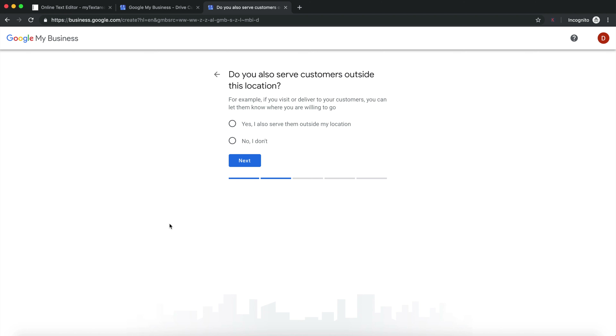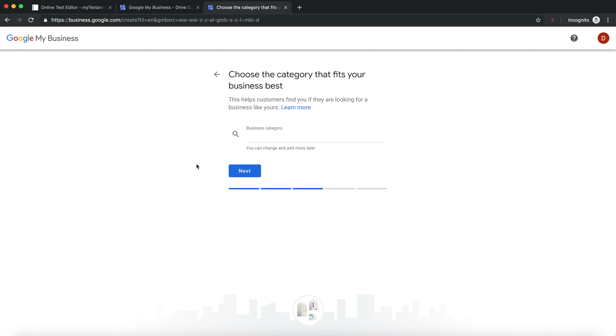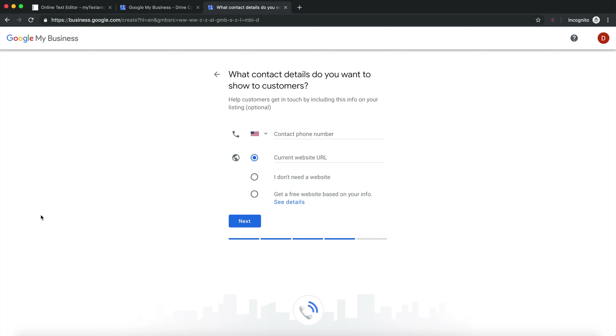Google then asks whether you service customers outside your office. If you're like a pizza delivery shop where customers come in but you also do delivery, press yes. If you're purely an office where customers come to you, press no. Next, Google asks for a business category — just put in one category for now and add more later. Select the category that matches your business as closely as possible and press next. After that, add your phone number and, if you want to take rankings to the next level, a WordPress website is highly recommended.